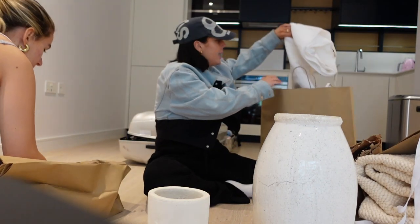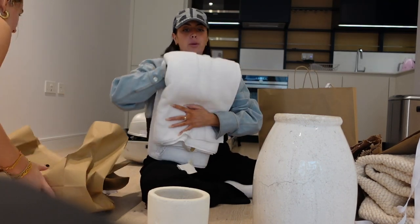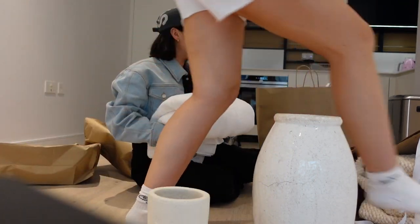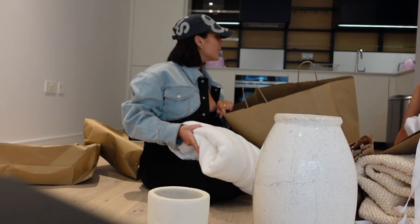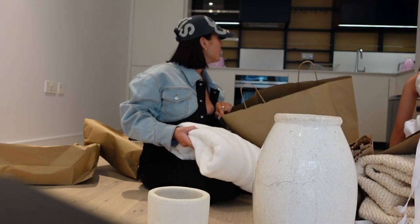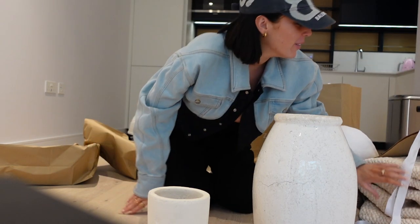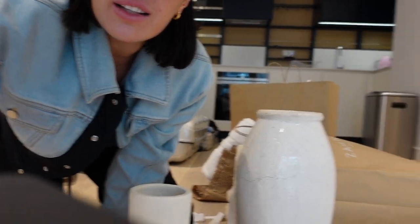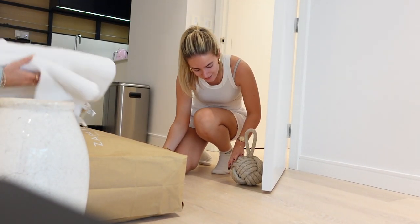More towels in here - these are Sophia's towels with the double lines. Beautiful hotel, guys! Oh, we got a door stop - this can go here! Look at that - we're fully furnished! I'm telling you, that's made all the difference.